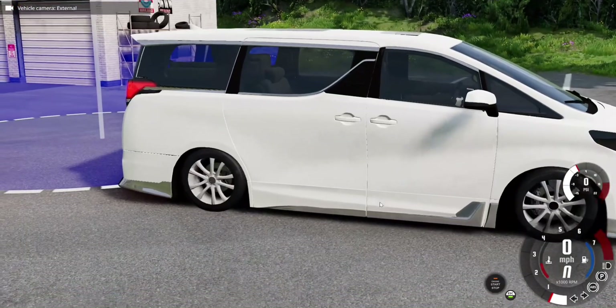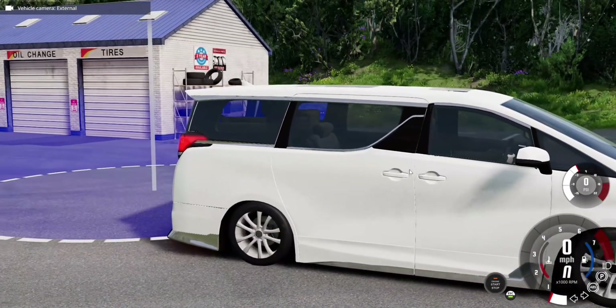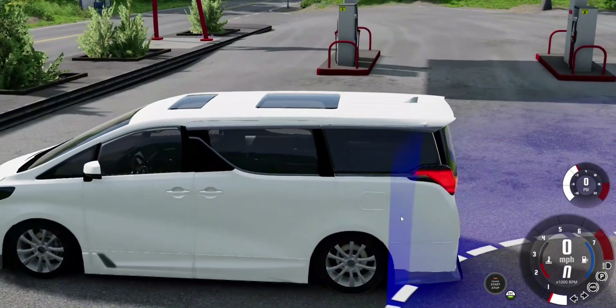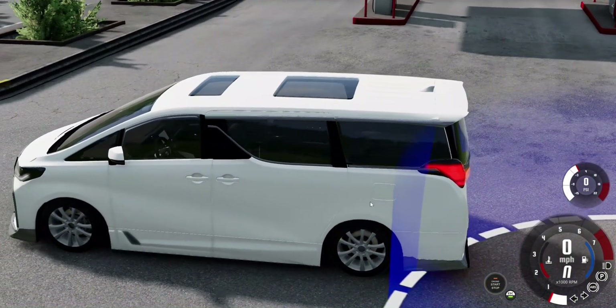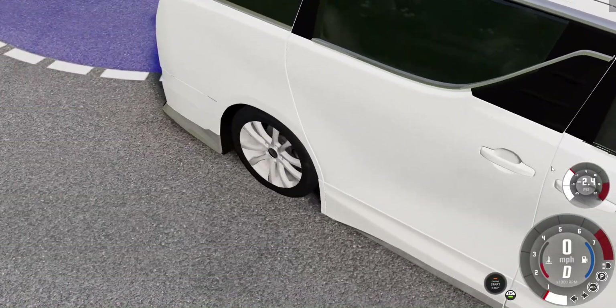Good day everyone! Today, I'm excited to present the 2017 Toyota Alphard in a comprehensive review. We'll explore the interior, fixtures, and key features. Welcome to Uniqlo's Car Review — let's dive in!